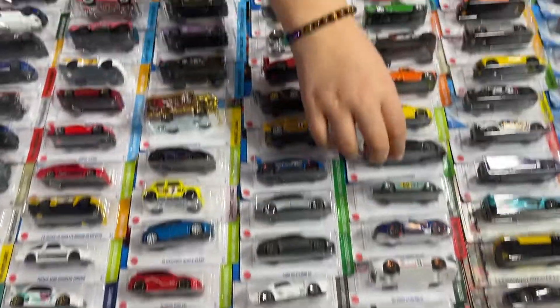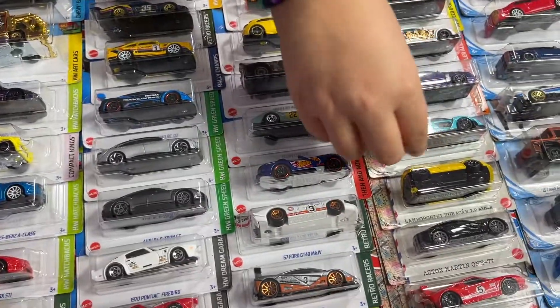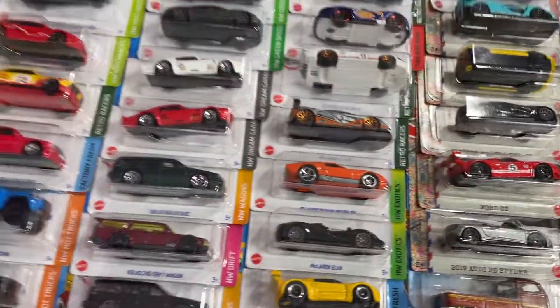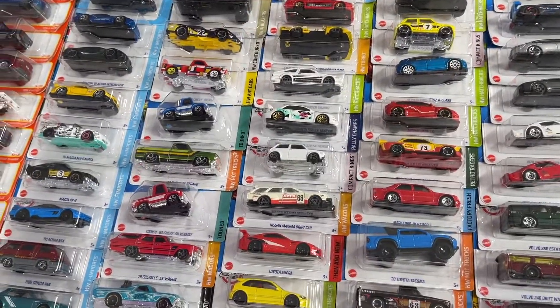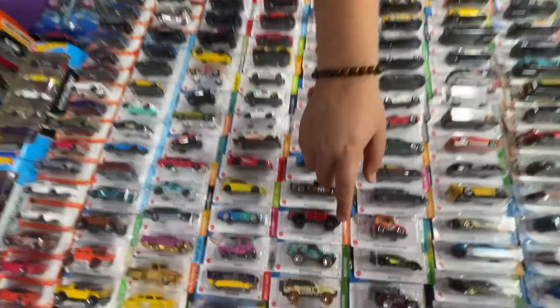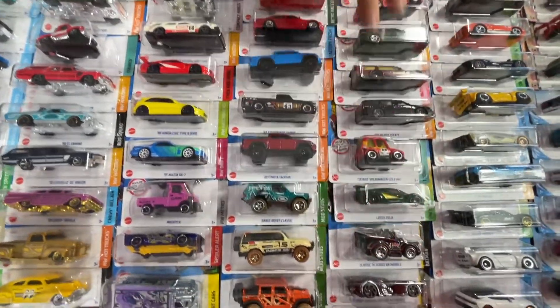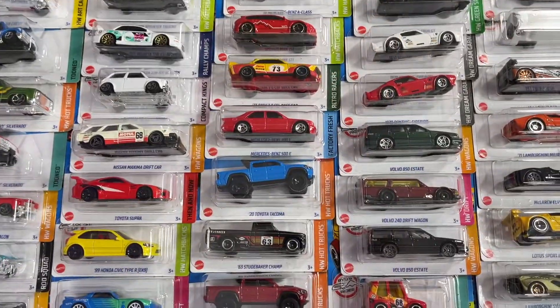We got the kit concept right here, then some exotic slime — the Senna, Lamborghini. These are from a different series. We got a super treasure hunt, and another treasure hunt. There's also the Jeep — the orange one is a treasure hunt too. We got some Batmobiles and some Volvos that I really like, plus the drift wagon.